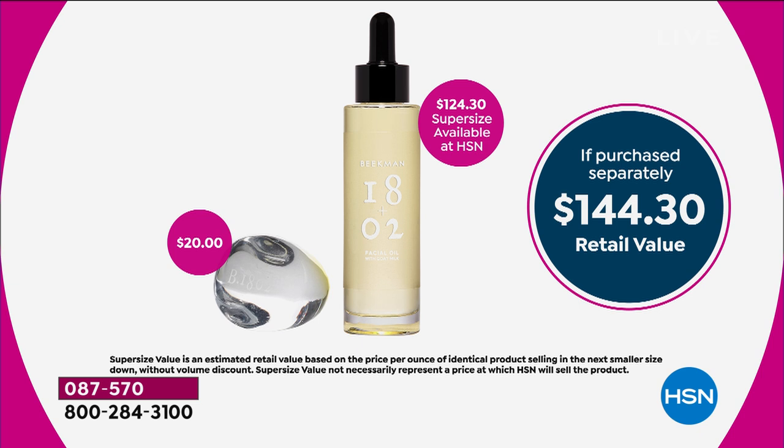Everything in the hour with Beekman is available with free shipping and handling. For FlexPay, it is $13.75 on any credit card without any interest whatsoever, or $11 on your HSN card.